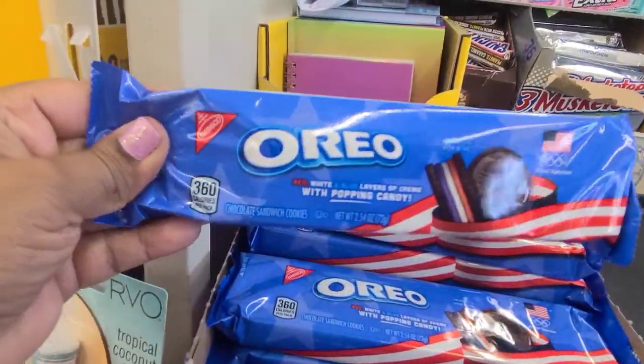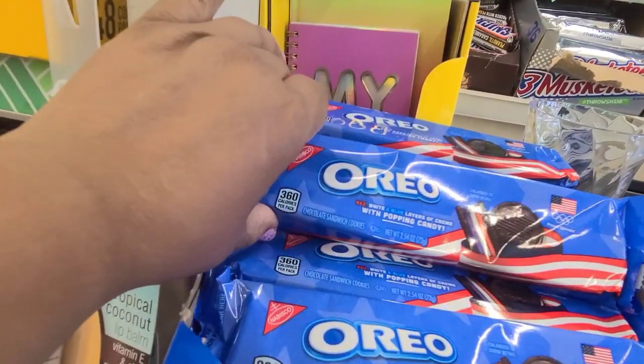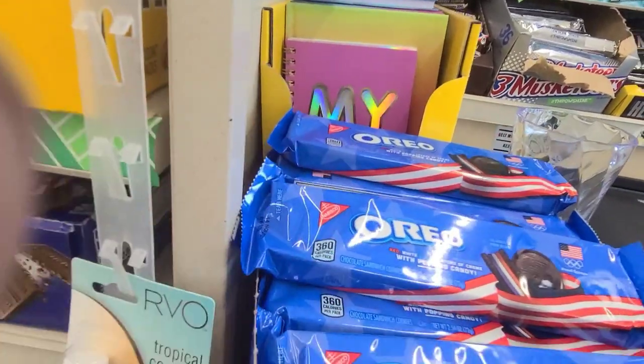These are the Patriotic Oreo. They got layers and layers of cream with poppin' candy. So that's what they got here.